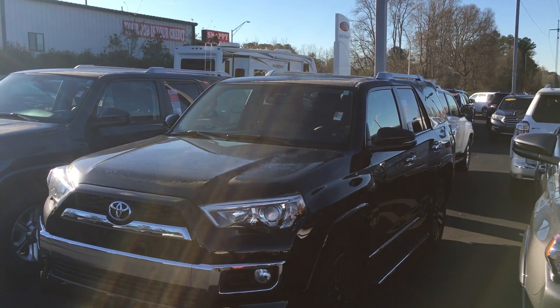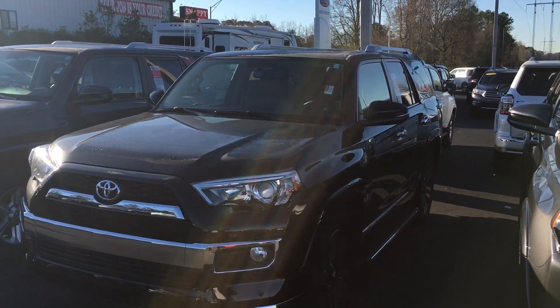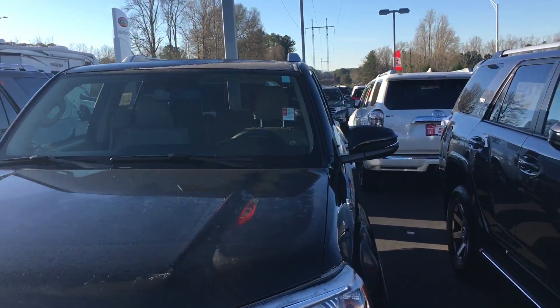Morning, David. Alex Hayden here at 1221 Lafayette Parkway, LaGrange Toyota. Just want to give you a quick walk-around video of this 2016 4Runner that you had inquired about.